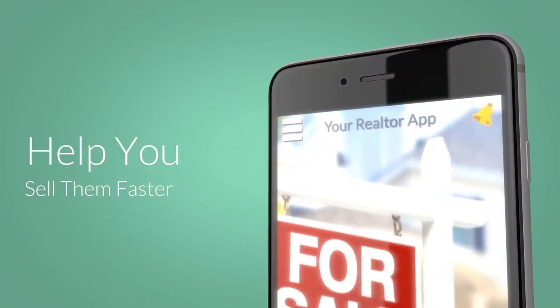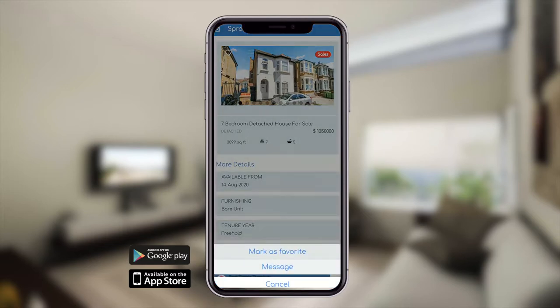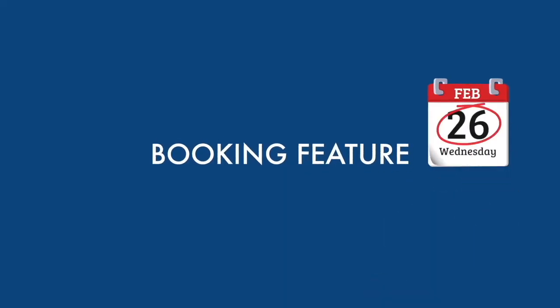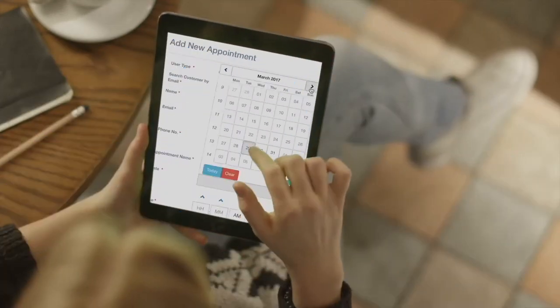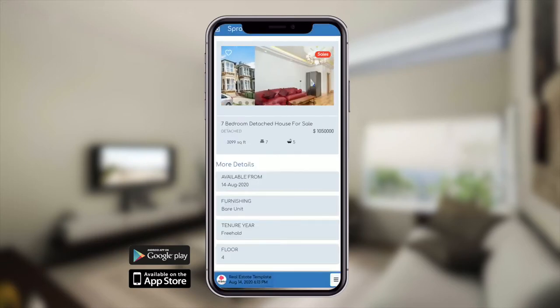In the app you can allow your users to favorite the properties they are most interested in, and even schedule an appointment directly in your app. With your app you can add new listings and properties that have just sold.